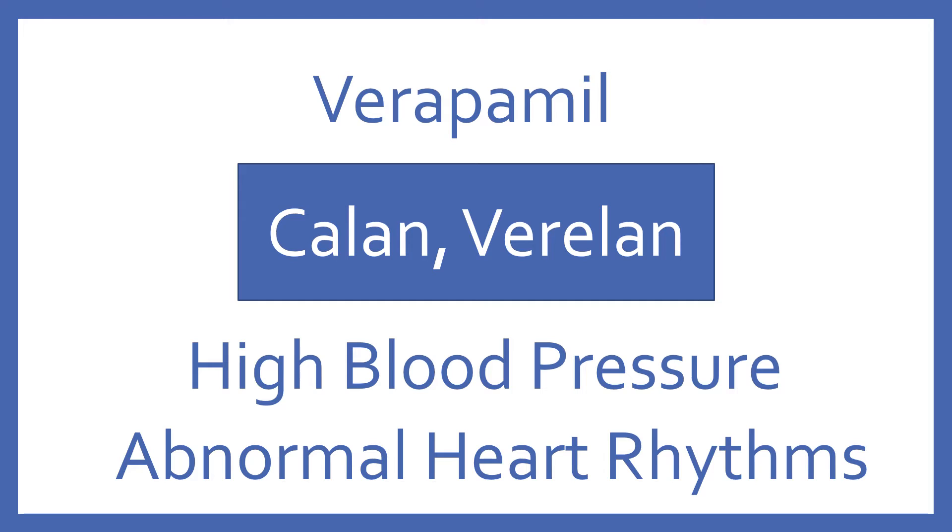Verapamil, brand name Calan or Verelan. Verapamil is a calcium channel blocker for high blood pressure and abnormal heart rhythms.